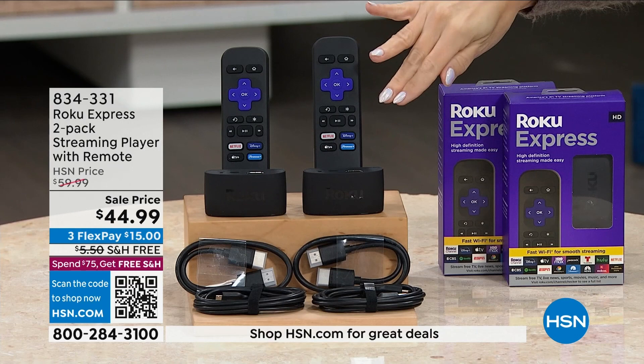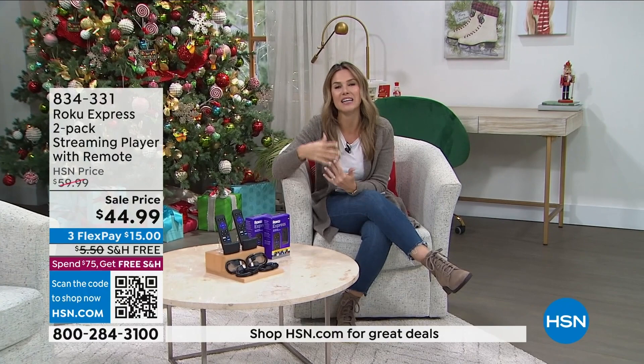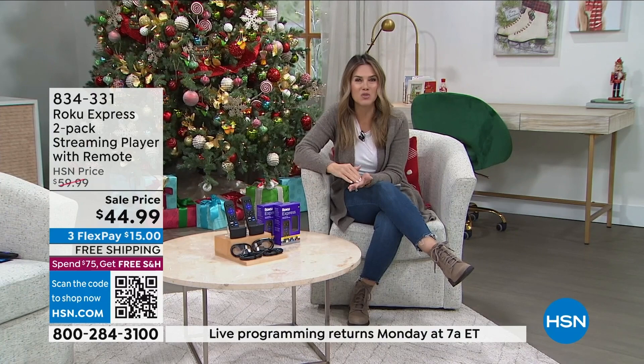Think about having guests stay and wishing you could offer them entertainment in that older guest room TV. With a Roku, just plug it in and they get access to hundreds of thousands of programs. It becomes a customized experience for them. This is a perfect opportunity to dip your toe into streaming — it really turns your television into a smart television. And it's great for travel too — you can take it with you to hotels.